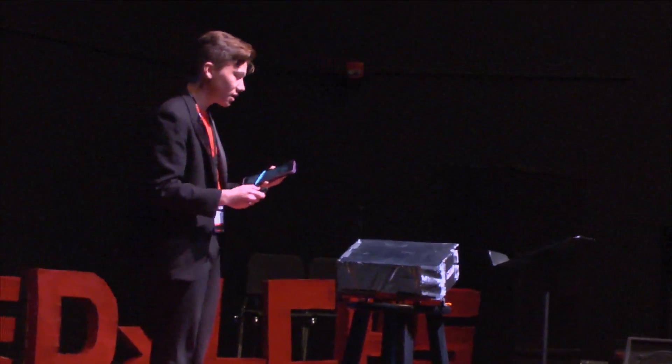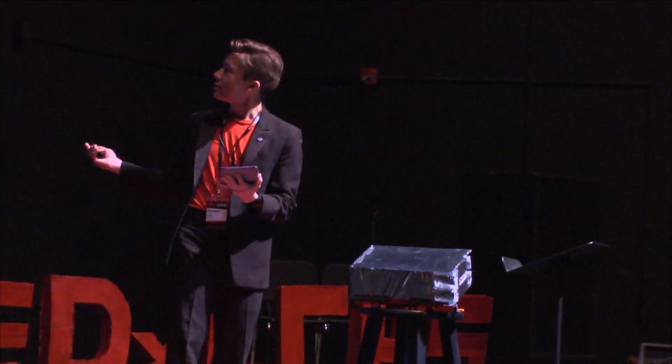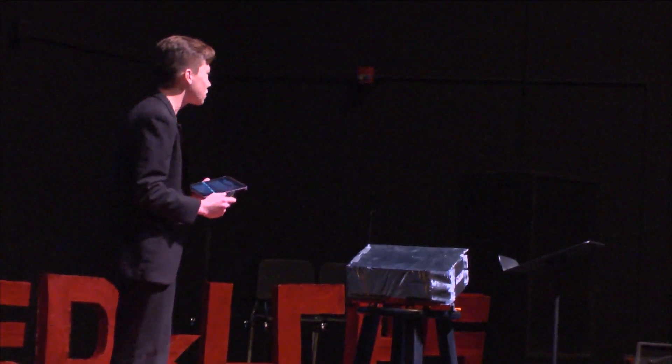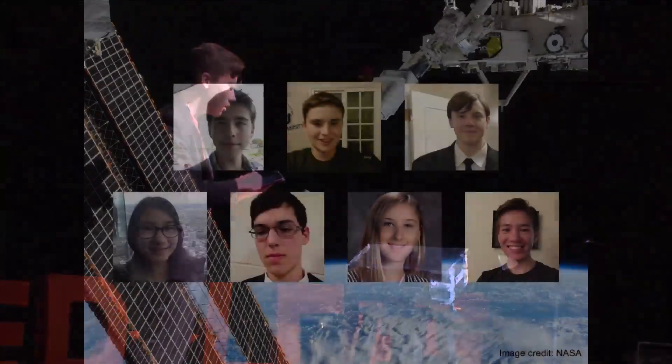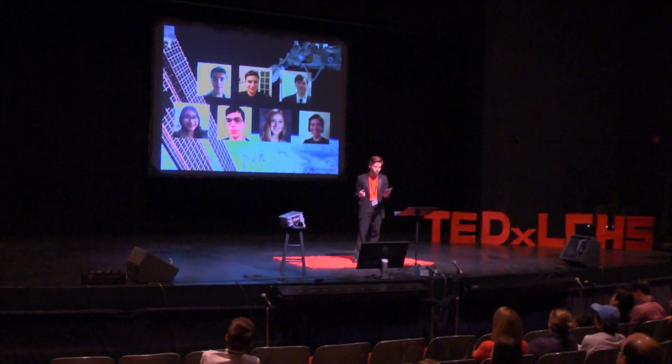Back in December of 2014, I built a team of seven students from three schools across two states to do just that, but our dream extended even further. We dreamed about putting CubeSat technology in the hands of other students like us, in the hands of teachers building amazing classrooms, even in your hands — and we called ourselves Project Selene.